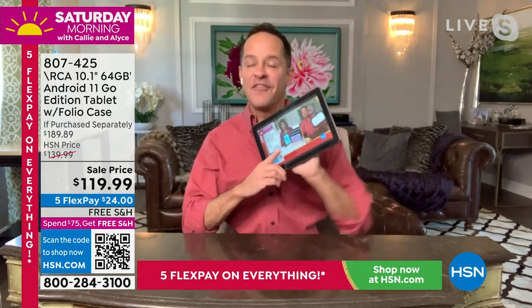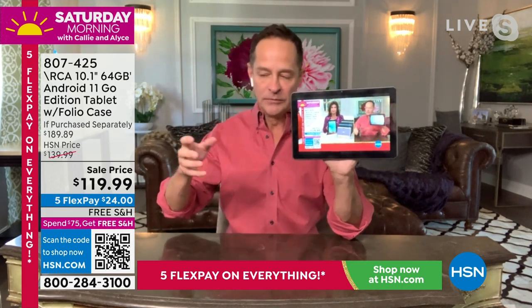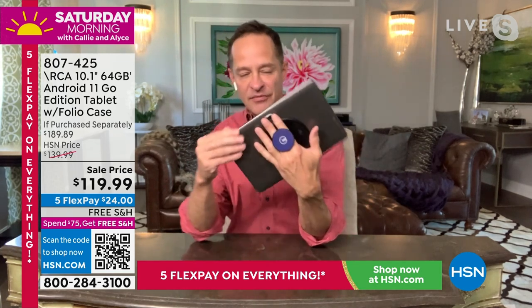People loved them — they were the tablet we were really known for. Then the pandemic hit, there were shortages in shipping and materials, and we simply haven't been able to bring you an RCA tablet like this for an incredibly long time. We are so excited to almost relaunch for holiday 2022. This is the very first show where this tablet with the folio case is available. The folio case folds up almost into a tripod in the back so it lets you set the tablet up.